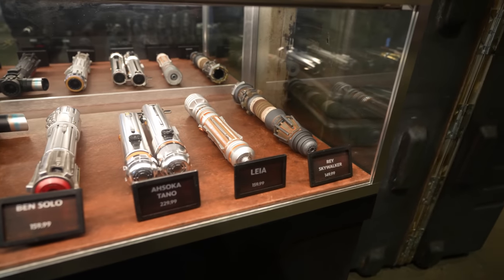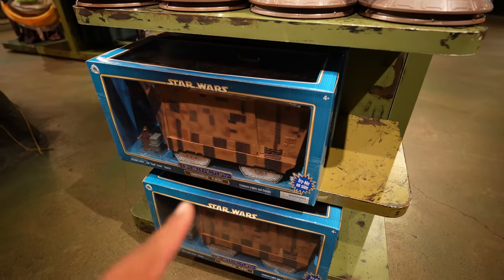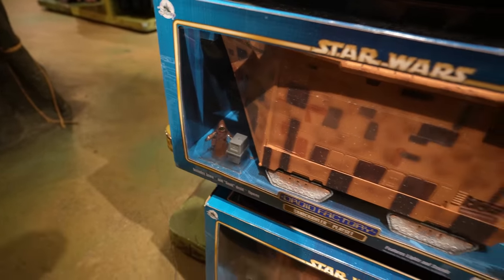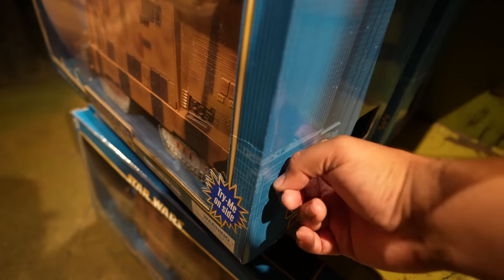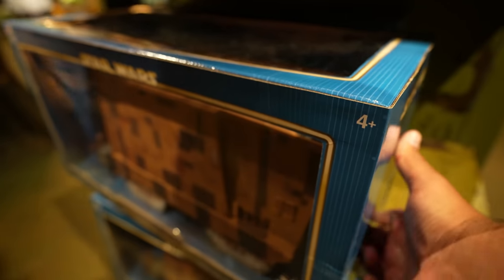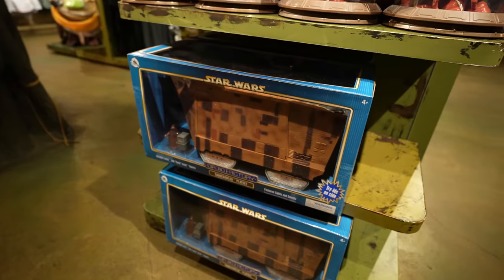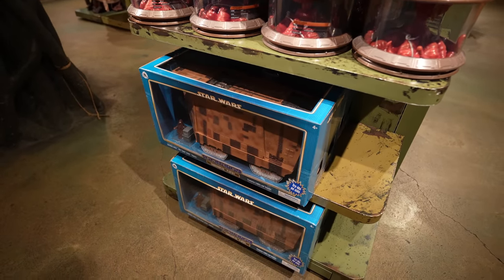They also have Ahsoka Tano, Leia's, and Rey Skywalker's. I'm not really sure if this got restocked or just moved around, but I feel like I haven't seen this in a while — it's the sandcrawler playset and it comes with a gonk droid and a Jawa. There's like a button on the side. This playset is massive — it takes up basically the whole shelf. This playset is $99.99. They also got in two new prints.